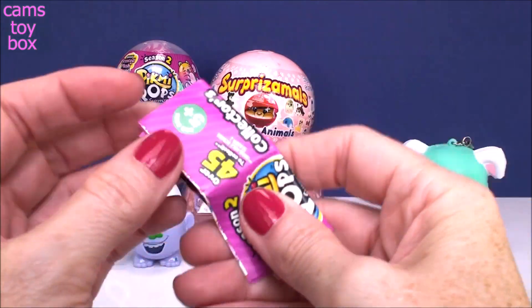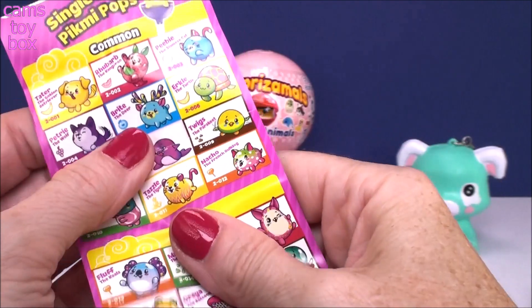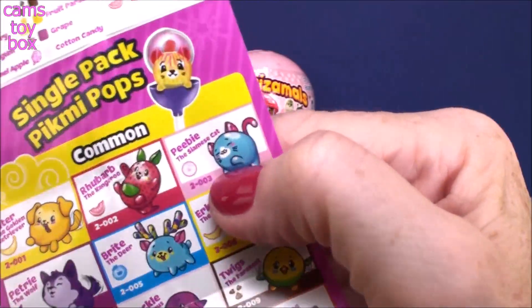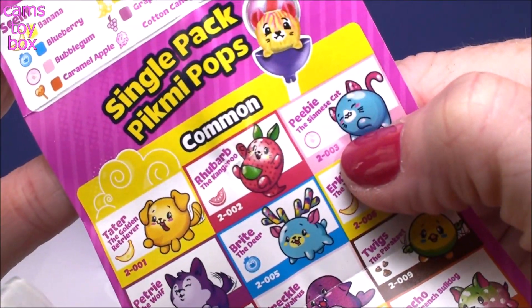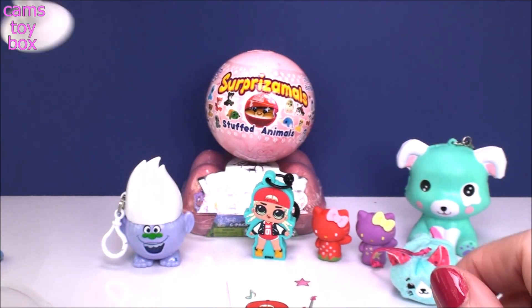Let's check out the collector's guide. I'm pretty sure she is a common one — I definitely have gotten her before. Here she is: Peebee the Siamese cat, right there in the collector's guide. Super awesome. Let's check out our other one over here and see who we get.